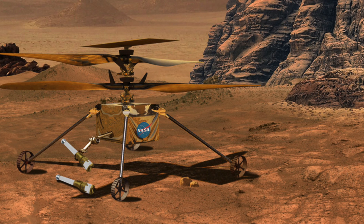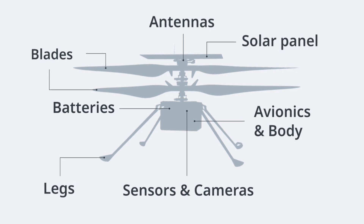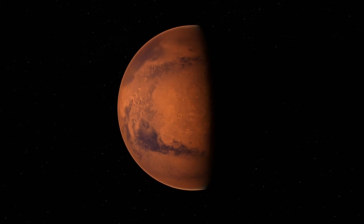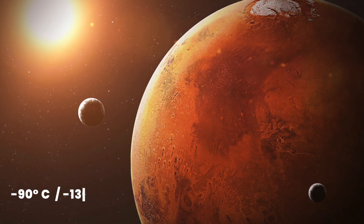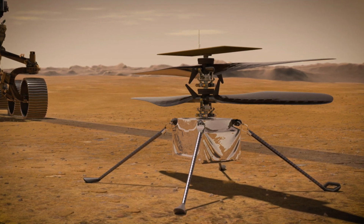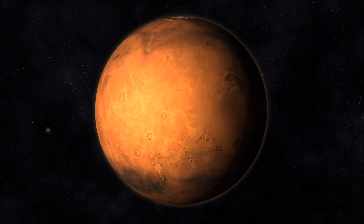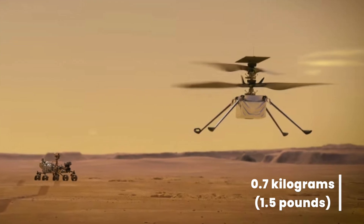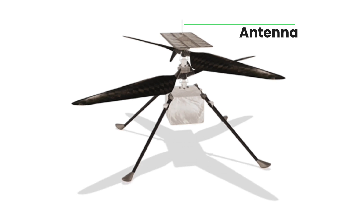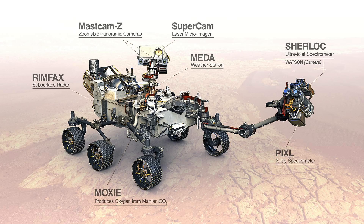Ingenuity's main body is only about the size of a tissue box, but it carries some pretty important equipment, including a guidance system, sensors, cameras, and a protective heater that prevents it from dropping to unsafe temperatures. Nighttime on Mars can get pretty chilly, with temperatures as low as negative 90 degrees Celsius or negative 130 degrees Fahrenheit. The lightweight construction reduces its power requirements, and on Mars the drone weighs an incredible 0.7 kilograms or only 1.5 pounds. Ingenuity uses an antenna to maintain contact across a 300-meter or 984-foot range via a specialized transceiver onboard Perseverance.